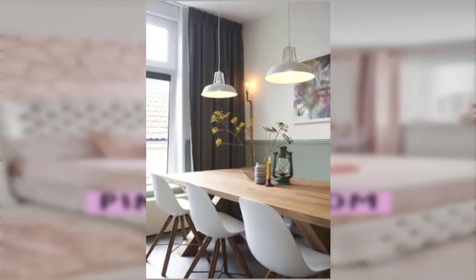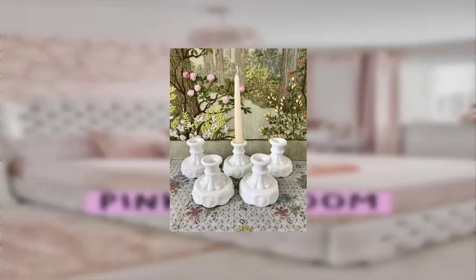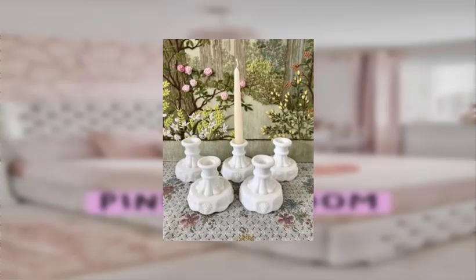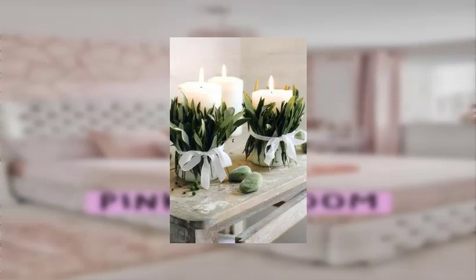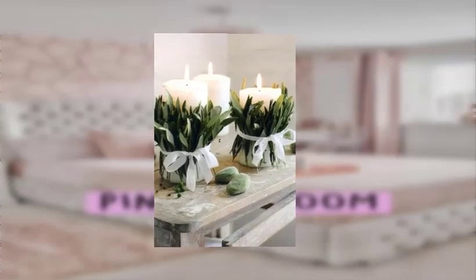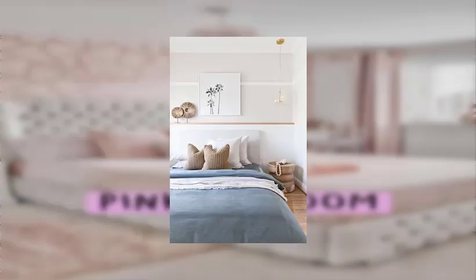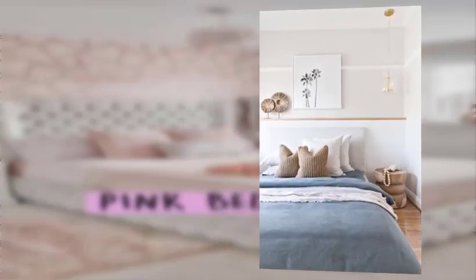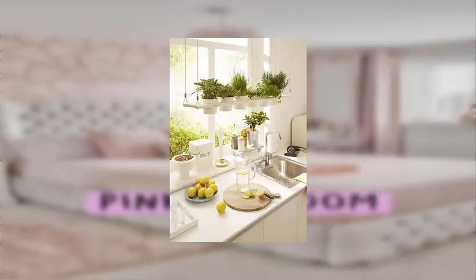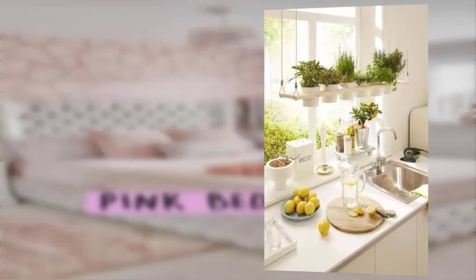Number eight: update old light fixtures by spray painting them or adding new shades. Number nine: create a display using vintage postcards or other paper ephemera. Number ten: use antique plants as decor by hanging them with flat hangers.